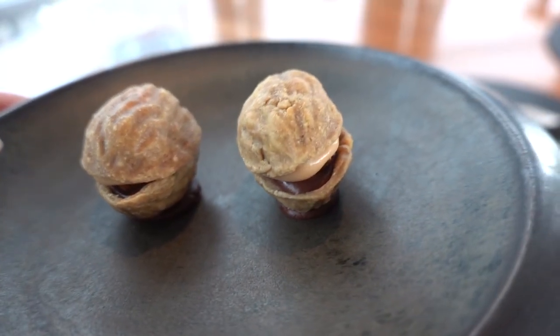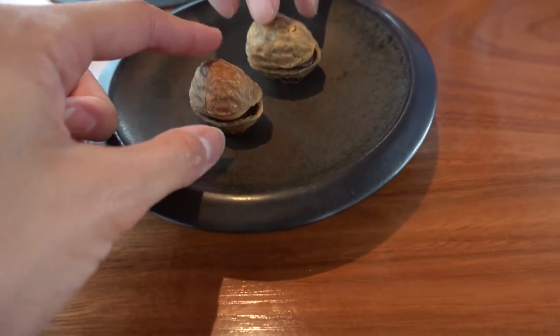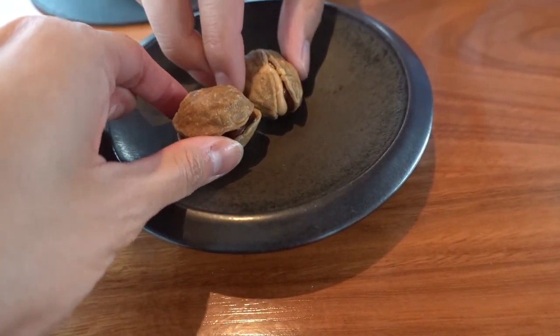We ended not with petite fours but petite twos — more like it! A very cool and tasty dish made to look like walnuts in their shells.